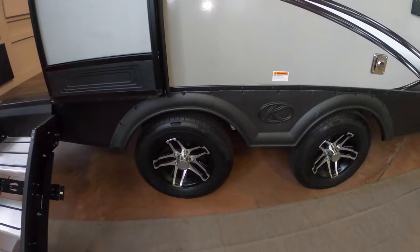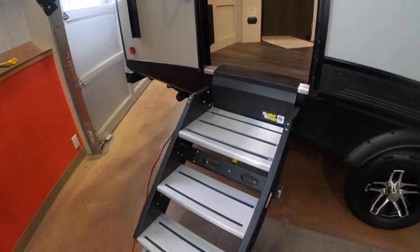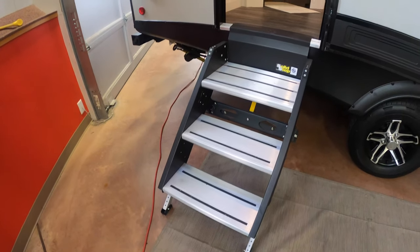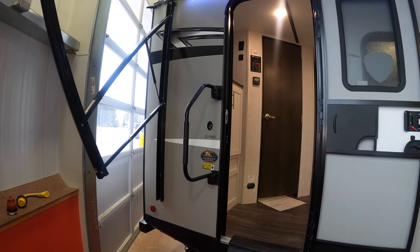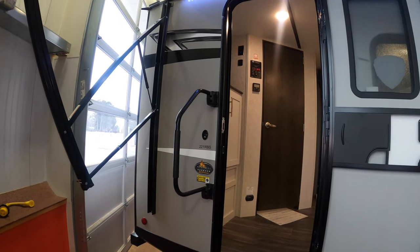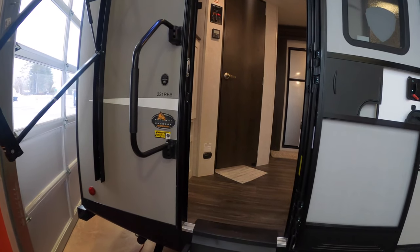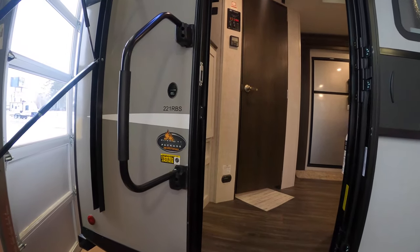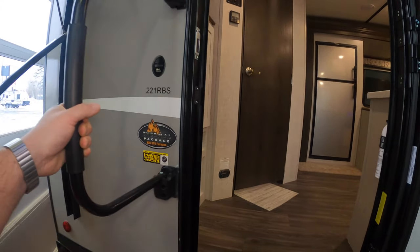There's a nice solid step going in, so you're not bouncing the trailer up and down when you're running in and out. That's especially handy if you've got kids or dogs with you. Having that step all the way to the ground is really nice, and there's a big grab handle as you're coming in for the assist.